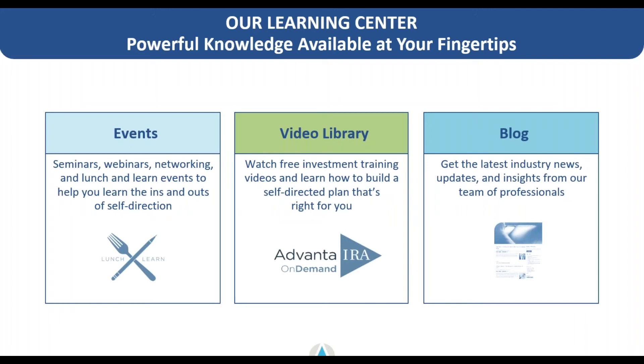One more tidbit about Advanta: the client account manager role can really serve as a help to you in your investment strategies. We also put on educational events like this one typically two days a week. We host them all on YouTube on our YouTube channel, so there's a robust video library with guest speakers on specific topics and strategies as well as Advanta experts. Additionally, we run a blog — if you're interested in industry news, feel free to check it out from our website.